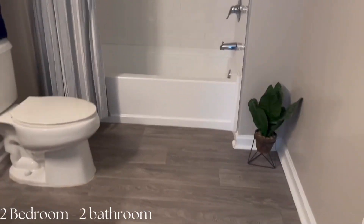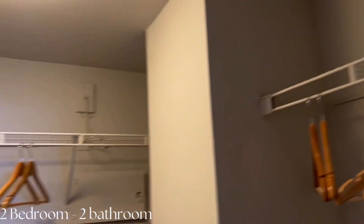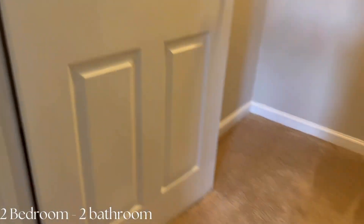That covers the two-bedroom, two-bathroom unit. Prices start around $1,500 for the two-bedroom, two-bathroom depending on the floor. They have about 32 floors in the building, so it depends on the floor, the size, and the floor plan that you pick.